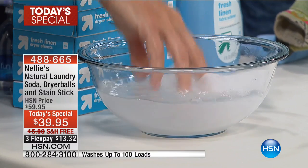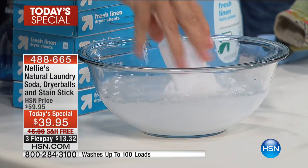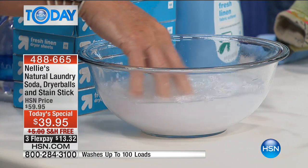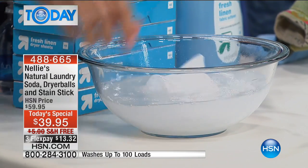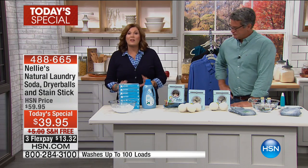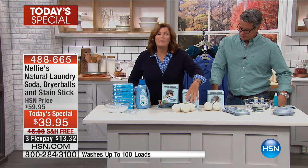That's what dryer sheets do — fabric softeners and the liquids you pour in coat your clothes in chemicals. What kind of chemicals? Petroleum chemicals. Even if you get the dye-free, scent-free versions, it's still petroleum products — it's like sludge going onto your clean clothes. That's what dryer sheets do. It's yucky. So the alternative is our beautiful Lamy balls.